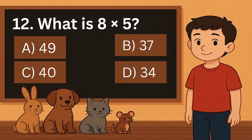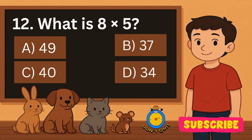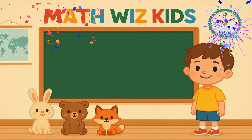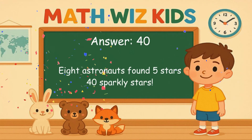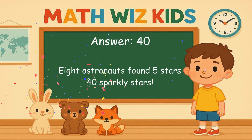12. What is 8 times 5? Is it A, 49, B, 37, C, 40, or D, 34? Correct answer is 40. 8 astronauts found 5 stars. 40 sparkly stars.